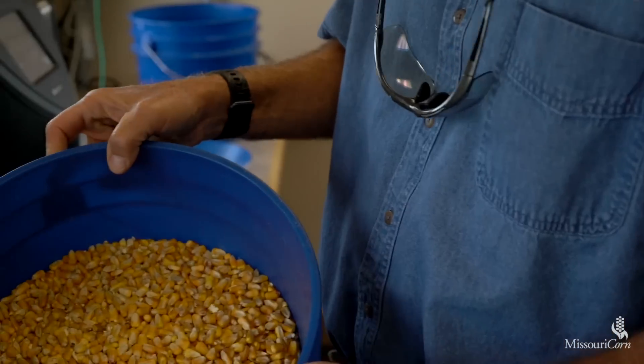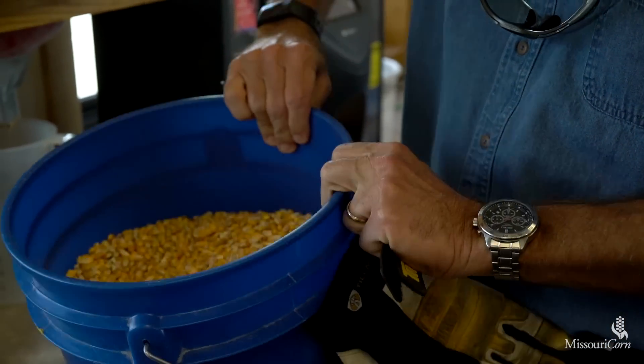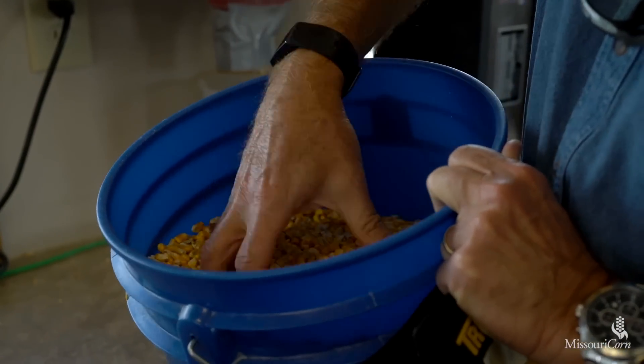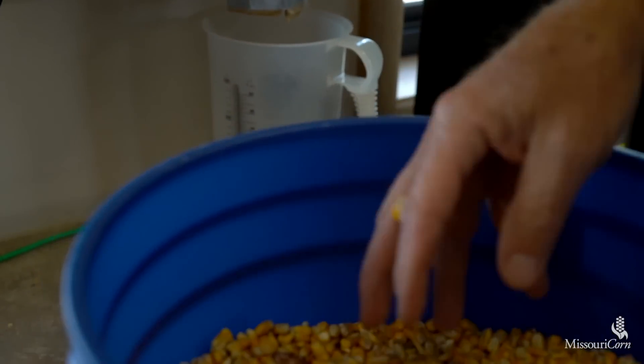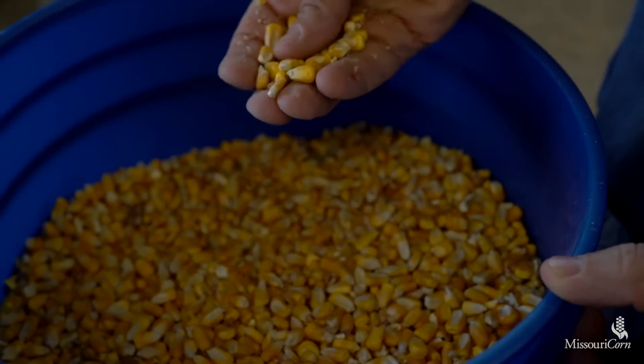This bucket is a small sample of all the corn that has been received today. It will be homogenized, blended, and ground up into a sample — and this is what we test for mycotoxins.